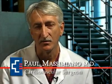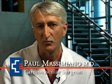Hi, my name is Paul Massimiano, and I'm a cardiovascular surgeon. I've been performing heart operations for more than 20 years, and during this time there have been incredible advances in how we care for patients with heart disease.